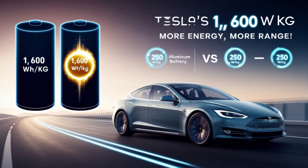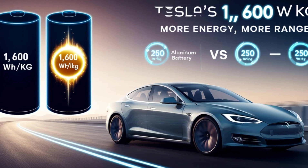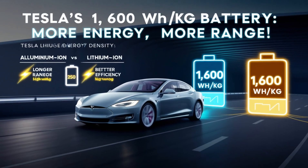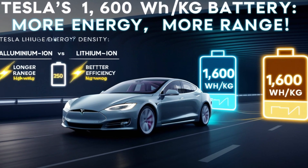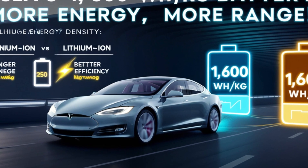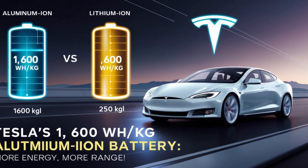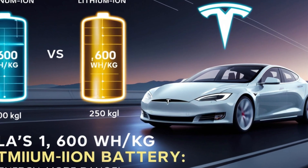Another massive advantage of aluminum-ion batteries is safety. Traditional lithium-ion batteries are prone to a risk called thermal runaway — a situation where overheating can lead to fires or even explosions. Tesla's aluminum-ion technology eliminates this risk entirely, thanks to a solid electrolyte design that is far more stable and resistant to failure. This is a huge leap forward in terms of safety, and it shows Tesla's ongoing commitment to cutting-edge innovation.